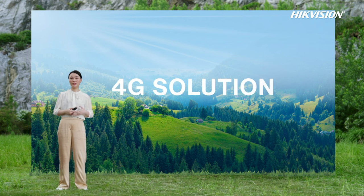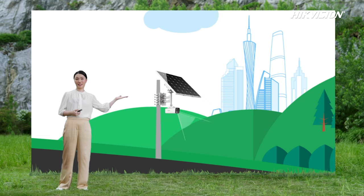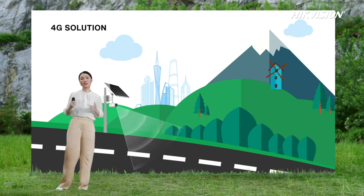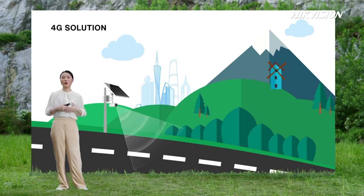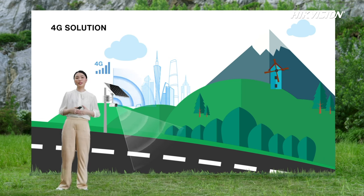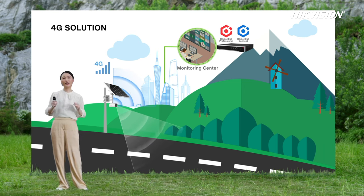The first option is the 4G solution. Taking the remote road as an example, we recommend the NPR setup to detect and recognize passing vehicle information. Offering multiple setups for various scenarios with a cable-free and all-in-one design ensures ease of installation, saving time and money. With a built-in 4G module using 4G signals for data transmission, this solution has no distance limit — operators in the monitor center can easily live view, playback, receive, and handle alarms in real time.